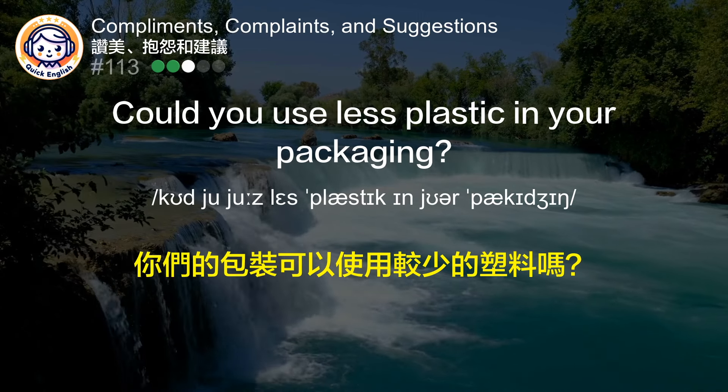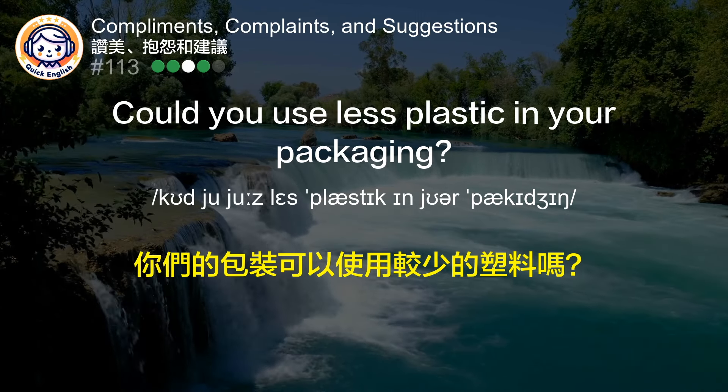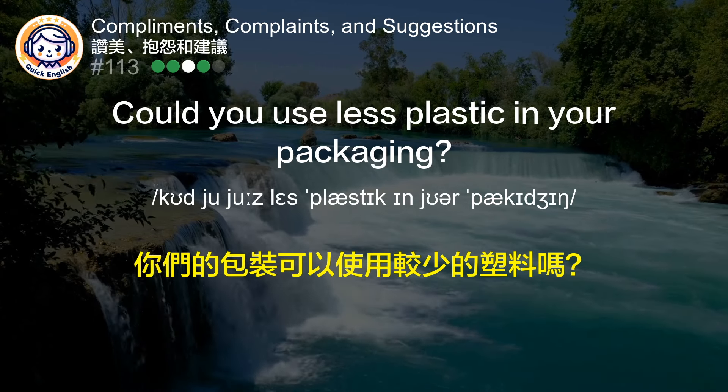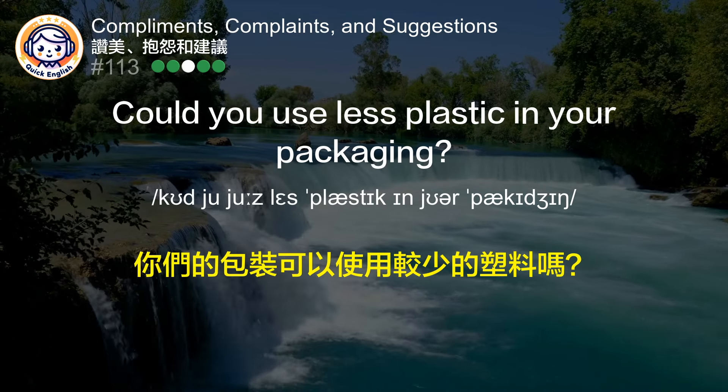Could you use less plastic in your packaging? 你们的包装可以使用较少的塑料吗？